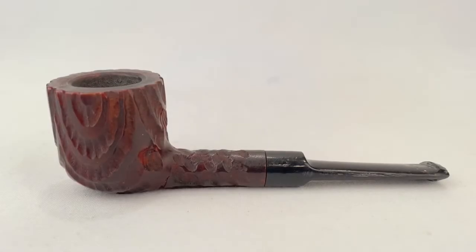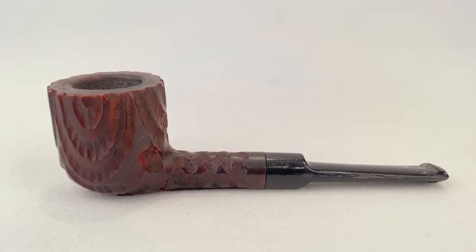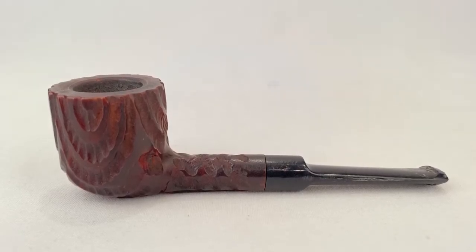This is a vintage John Surrey tobacco pipe made of briar wood. Sold for $27.99 plus shipping for a total of $35.35.